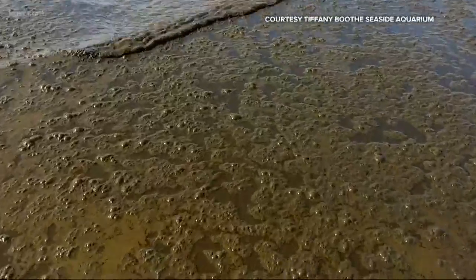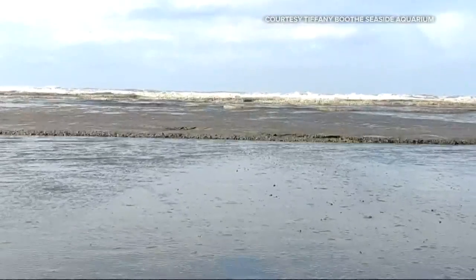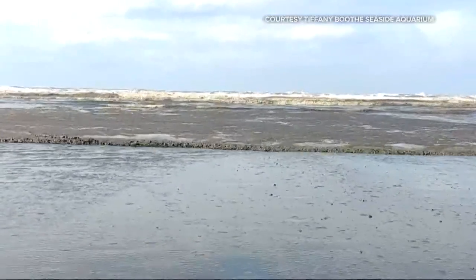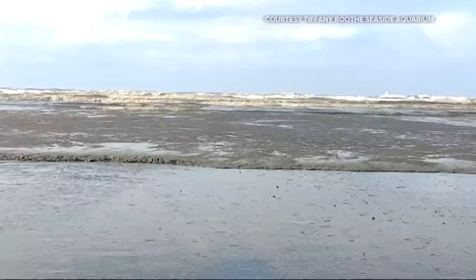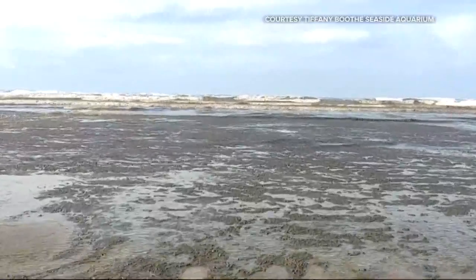She encourages people to check them out — just don't dive in. The diatoms generally are very diverse and some of them can be toxic, so that would be something to know more about before going swimming or surfing. But generally, it's a great opportunity to remind ourselves how much we depend on these amazing microorganisms for the oxygen in our atmosphere.